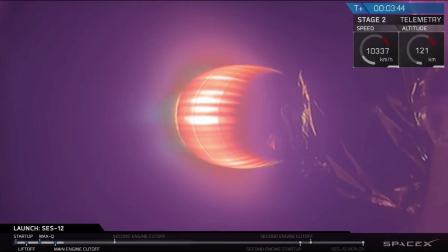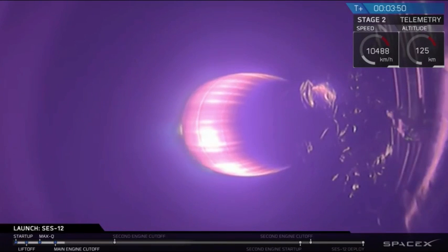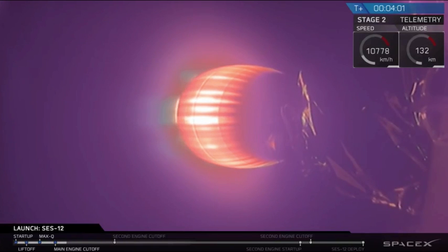So to recap all that quickly: we had max Q, max pressure, then the main engines cut off, then the stages separated, and then we had second engine start. This is the first of two planned burns that the second stage will conduct. Then the fairings deployed, exposing SES-12 to space.